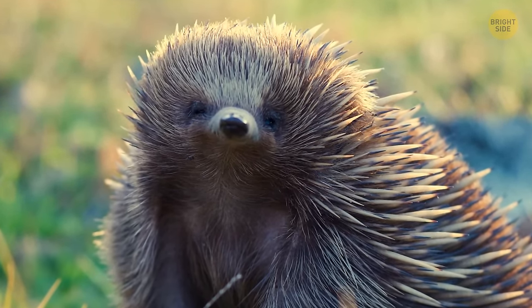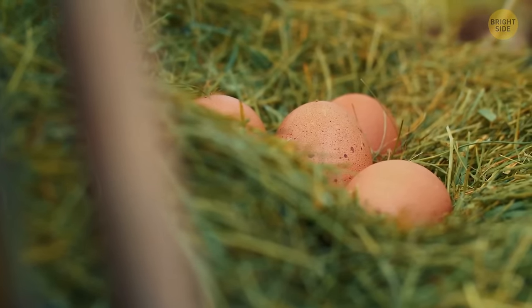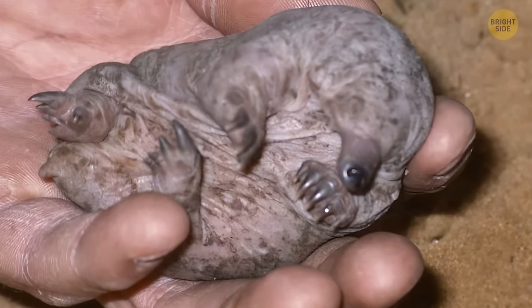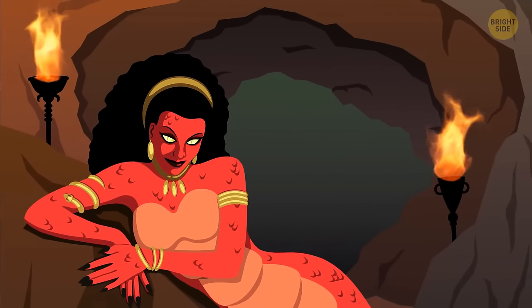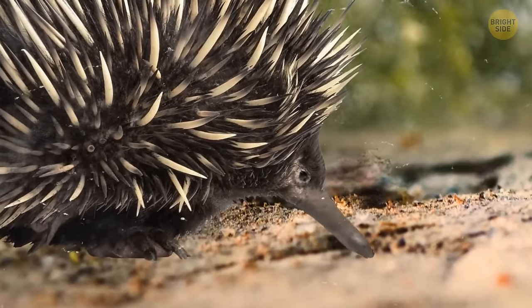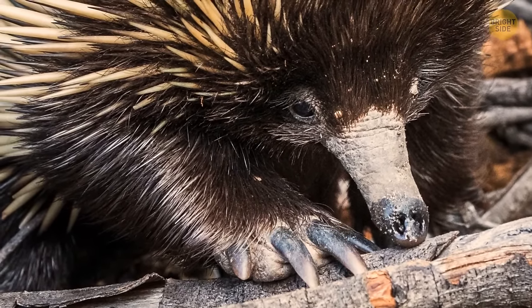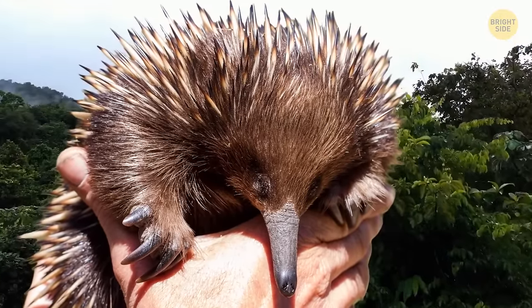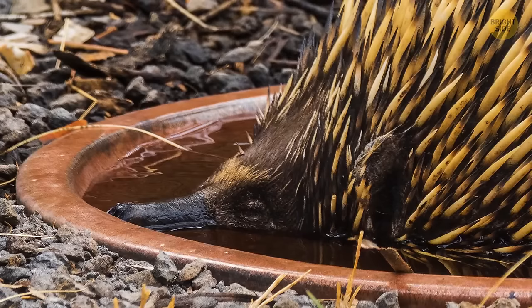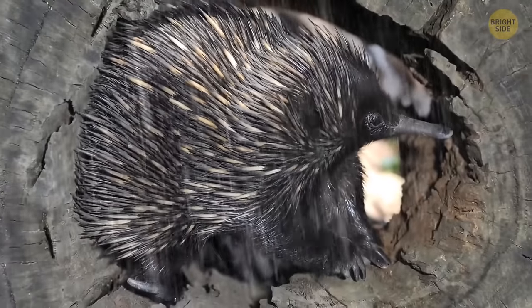The echidna is another unique Australian natural hybrid — it has porcupine-like spines, a beak much like a bird's, a pouch like a wombat's, and lays eggs like a reptile. It feeds its offspring on milk that oozes out of the skin in the pouch. Since it has traits of both a mammal and a reptile, it got its name after a creature from Greek mythology who was half woman and half snake. Echidnas have strong snouts to break open logs and termite mounds, and their sense of smell can detect both food and danger. They are Australia's most widespread native mammal and great swimmers, spotted crossing rivers.